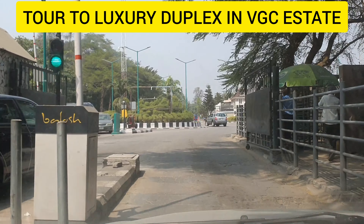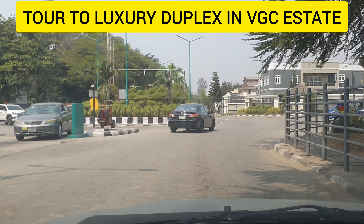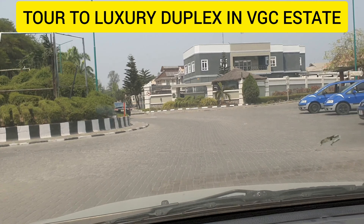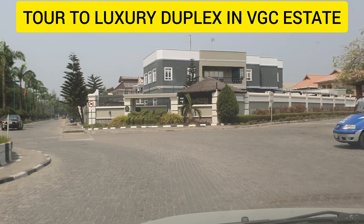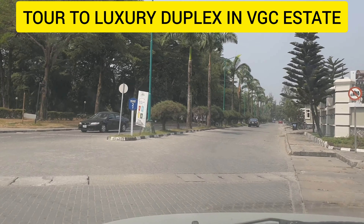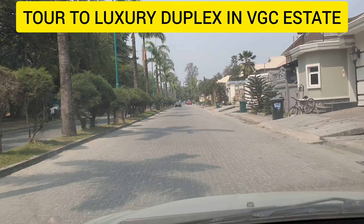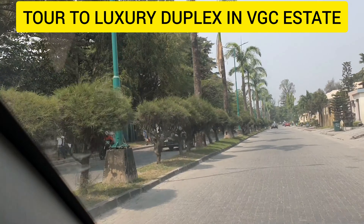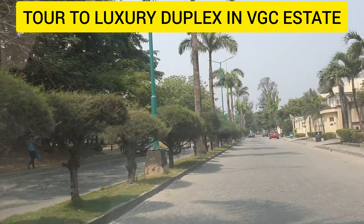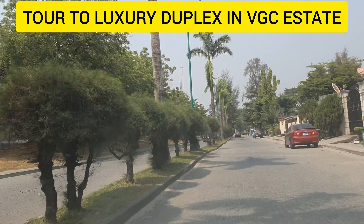This estate also sits beside the Lagos Lagoon. We may not check the entire estate, but I will show you some parts of it. VGC is a good place to live for those who want comfort and serenity. If you are someone who likes to experience the epitome of luxury living, VGC is the best setting for you. Look at the horticulture — the trees, the flowers, the road. You can see it's very, very nice.